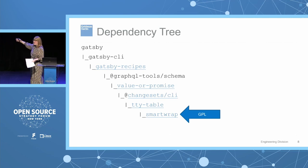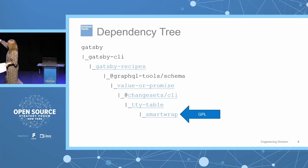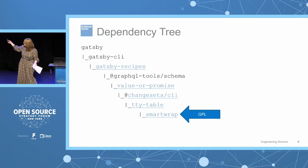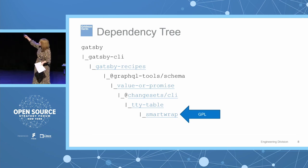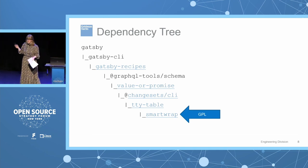Digging into the actual dependency tree: Gatsby depended on Gatsby CLI, Gatsby Recipes, GraphQL Tools Schema, value-or-promise, changeset CLI, TTY Table, and smart-wrap — which was GPL. Notice that this is eight levels nested down. It also happened from one build to the next, which we'll get to in a minute. We take open source compliance very seriously at Goldman Sachs — we introspect our licenses all the way down — and this is what was actually causing the build failures.